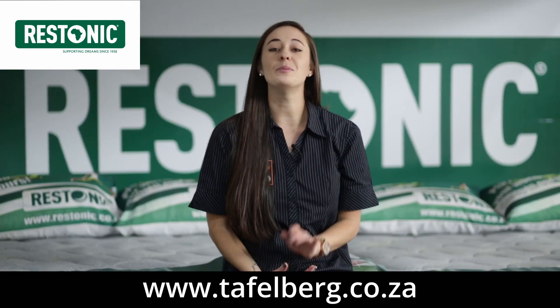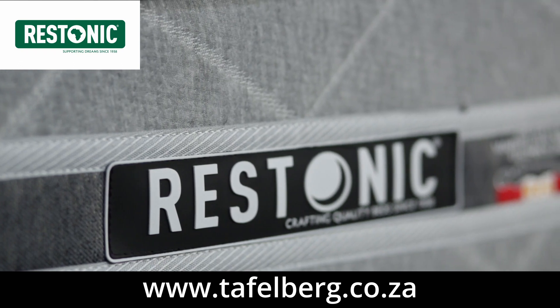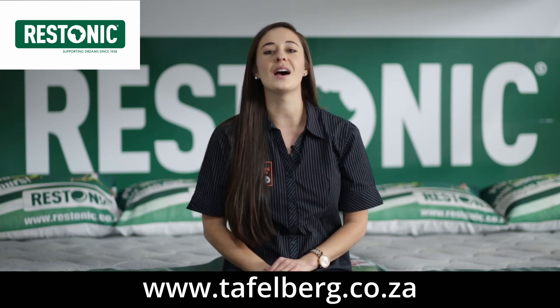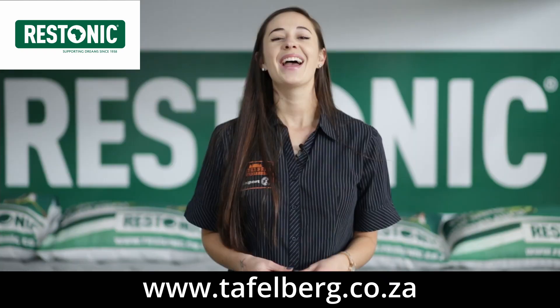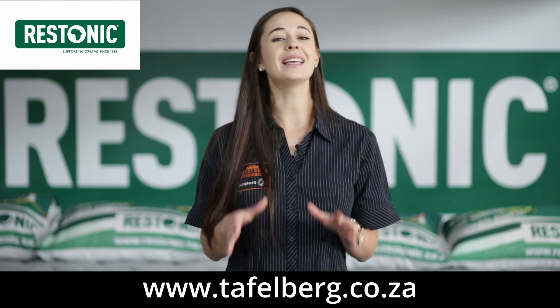For a good night's sleep, you need a mattress that ensures the correct support for your body. We at Toffelburg and Restonic believe that consistent quality and innovative design provides you with the most comfort, great support and long-lasting durability. The Gel Orthopedic and Firm Orthopedic Mark II does exactly that.